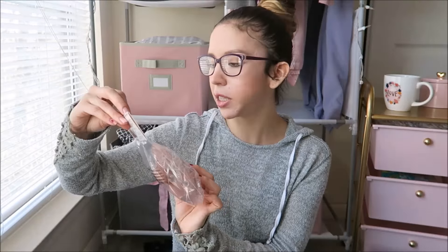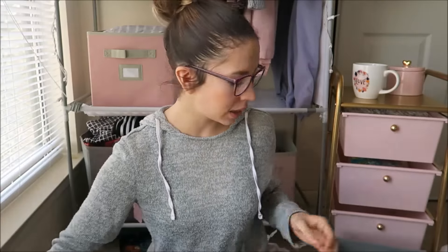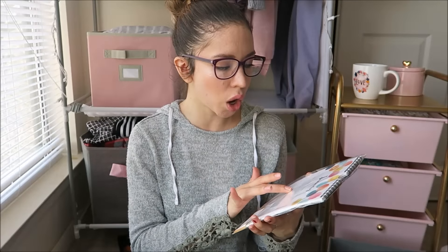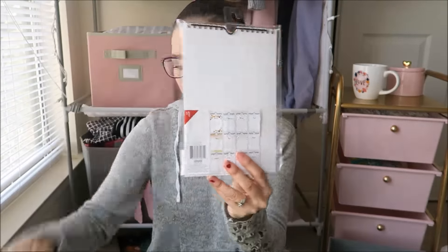The next thing I got at Target is these string lights — they're six feet, battery operated. I'm excited to see how they look. The next thing is this dry erase board for the fridge, perfect for writing my to-do list. It says 'make it happen' and comes with a pink marker. I also got a calendar you can hang up with all the dates and holidays — you can write on it, and it was only one dollar. The lights were five dollars and the dry erase board was three dollars.